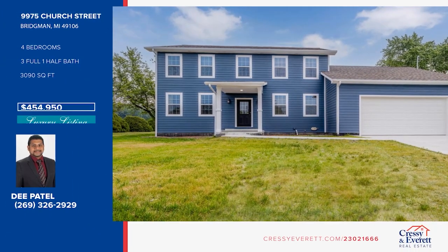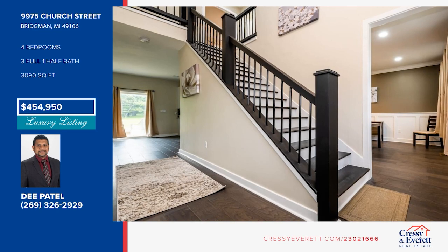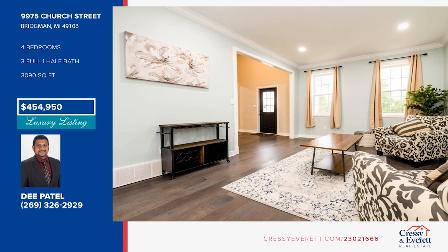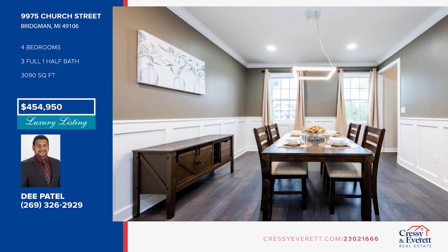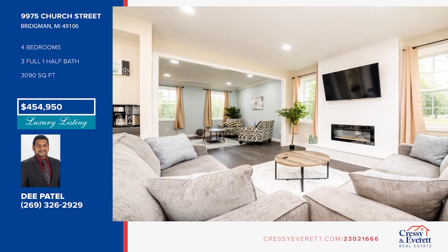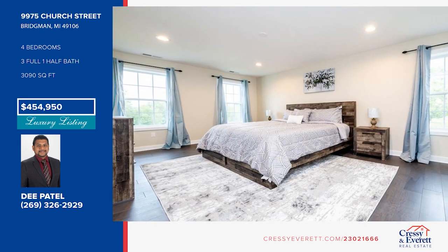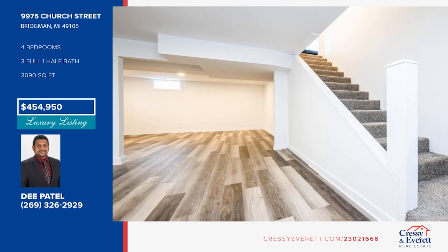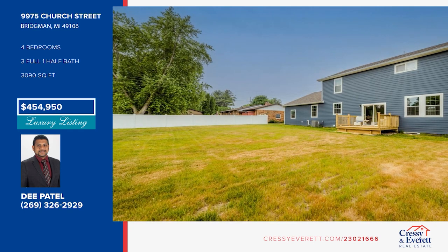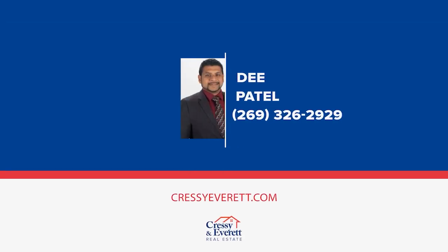Nestled in the heart of Bridgman, this newly constructed home offers so much. The main level open floor plan includes a family room, a living room, a large dining room, and a brand new kitchen with stainless steel appliances, soft-close cabinets, quartz countertops, and a custom-built island. The second floor offers three bedrooms, including the master en suite with a walk-in closet. The finished basement boasts another bedroom and a full bath. Take a look around your future home by contacting Dee Patel today.